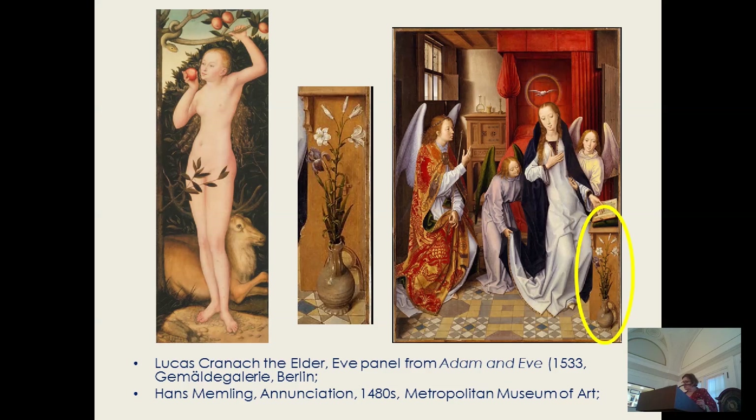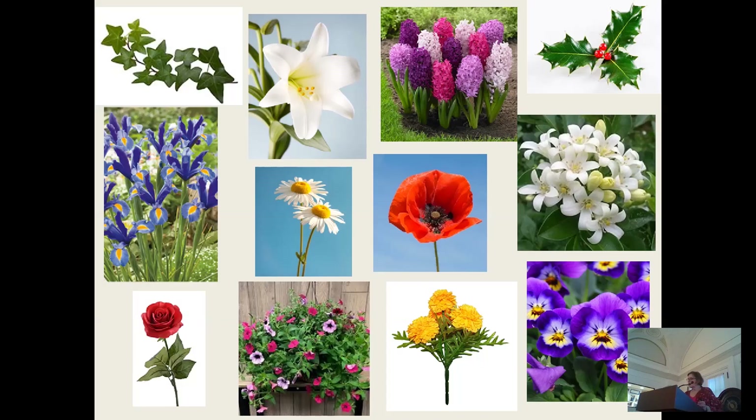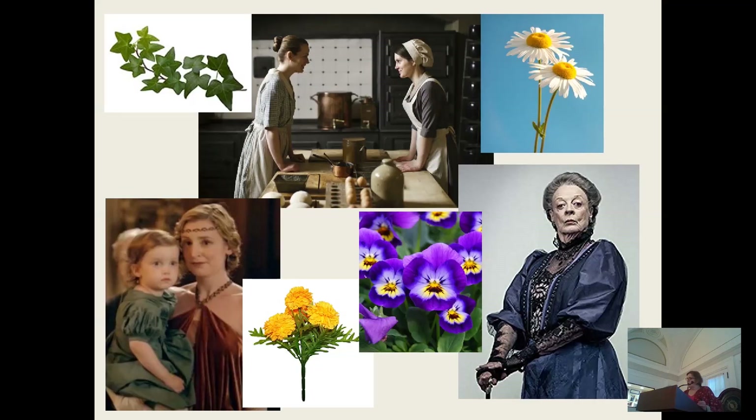From Eve and her fruit — never specified by the Bible as an apple, by the way — to the virgin's lily symbolizing purity, Christian symbolism used flowers. Who knows whether in some cultural, psychological way the connection between women's fertility and gardens has inspired women to be so associated with flowers that many have become women's names, though most belong to Downton Abbey's time.